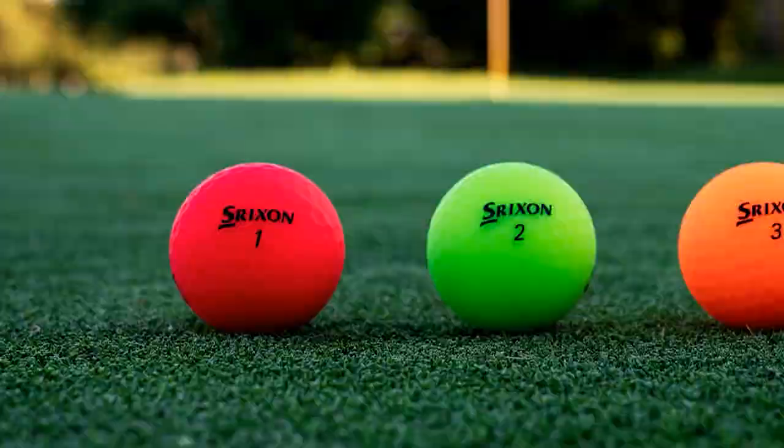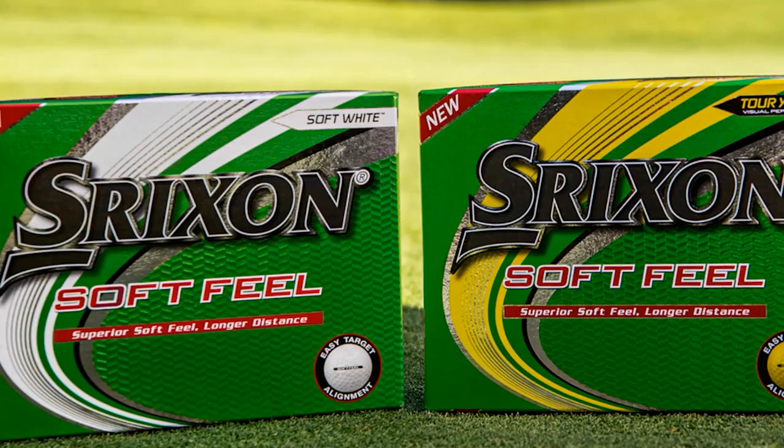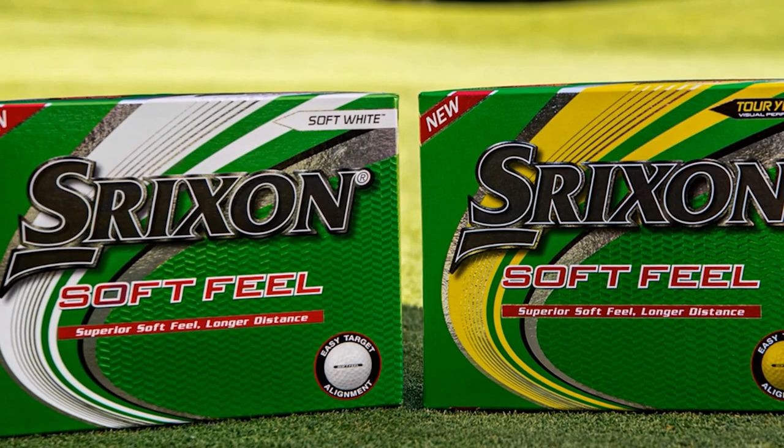This two-piece ball also ensures low spins while traveling, which allows you better control over your shots. All these incredible features come at a really affordable price, so clearly it's worth your money for such quality.